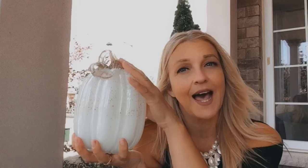How pretty is this pumpkin — it's white and glass with some gold specks on it. I thought how nice it would look with the blues, teals, and greens. I had to pick it up, I just love it.